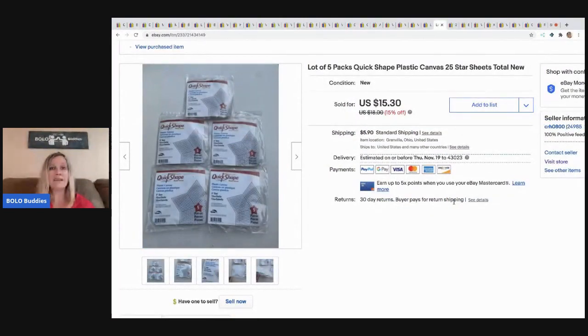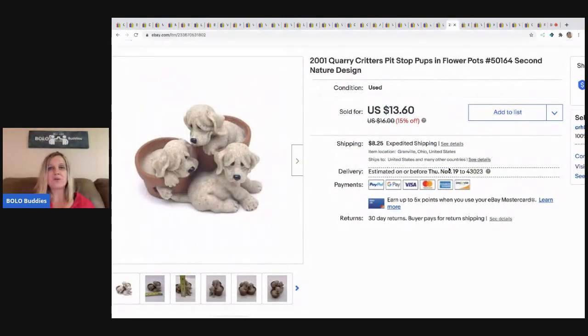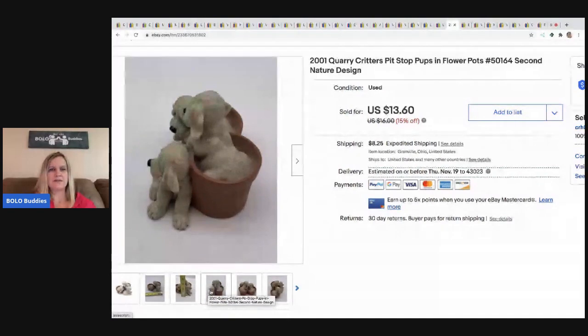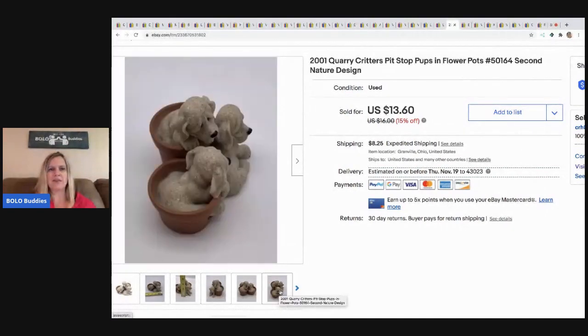More of those plastic canvases — these are stars — and they sold for $15.30, buyer paid shipping. Again, sold super fast. I paid 25 cents each. The next item is these Quarry Critters. I talked about these in another video — I sold a donkey and the donkey was a Bolo, sold for more than these. I took a best offer of $12 for these and paid about a buck, so still good margins, but definitely bread and butter.